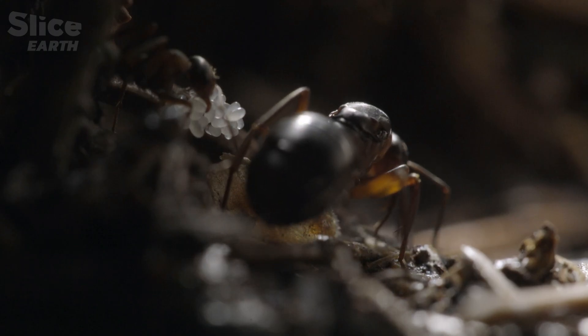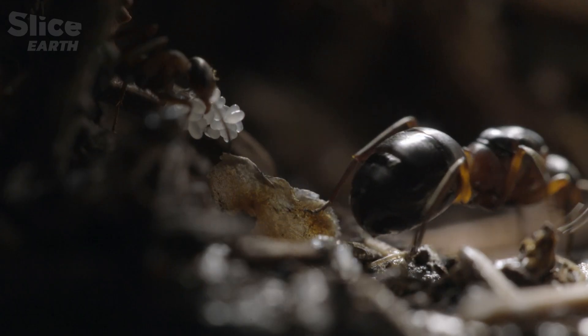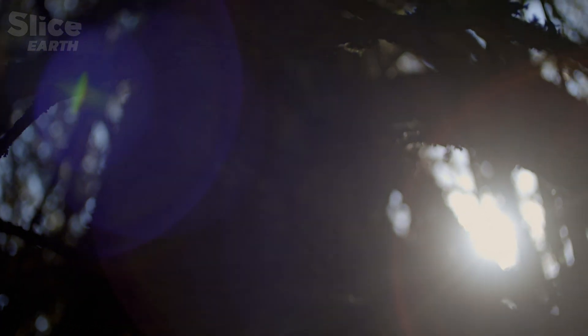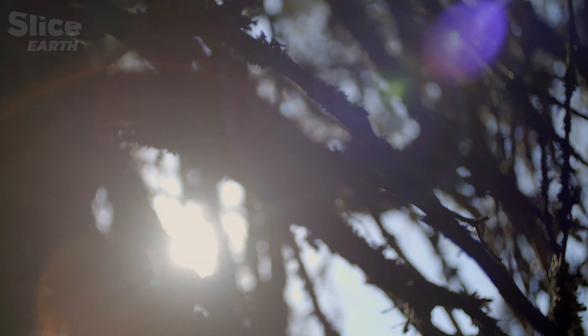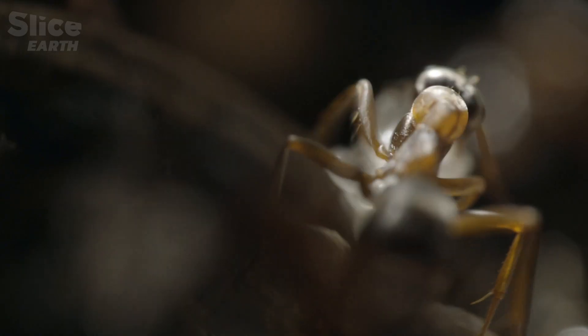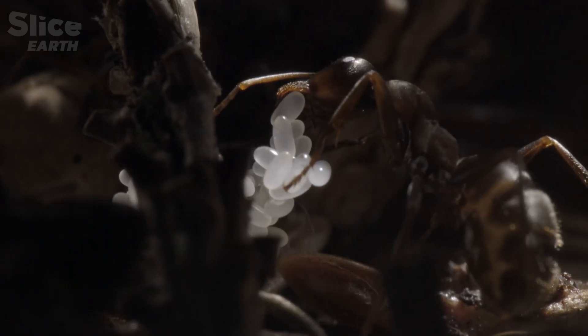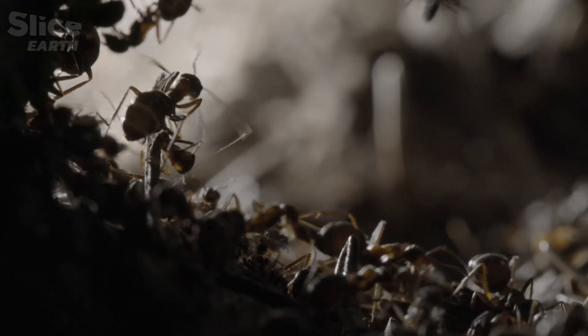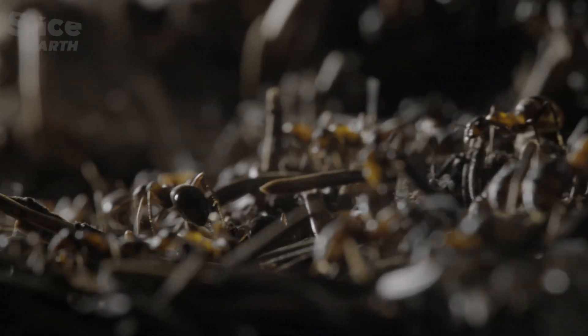As the next generations of workers emerge, outside, summer is on its way. And the heat — vital for the newly laid brood — could be deadly, forcing the ants to surpass themselves in their quest for solutions.